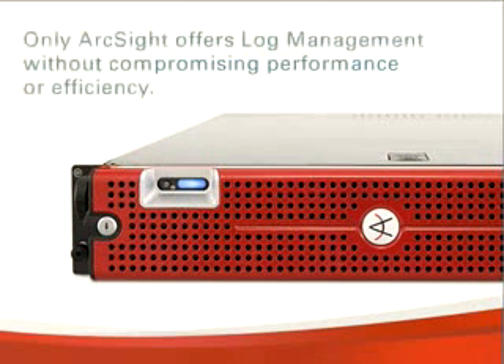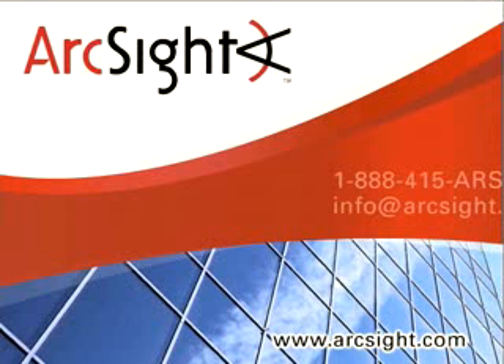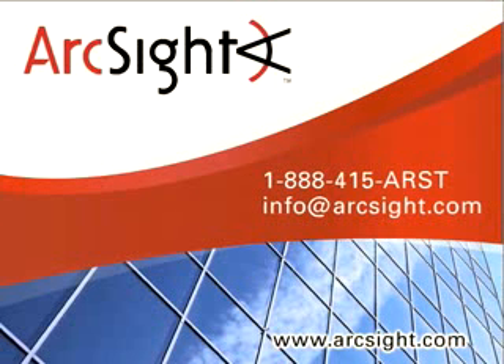Only ArcSight offers log management without compromising performance or efficiency. To learn more, join our weekly webcast or contact us at 1-888-415-ARST or info@arcsight.com.